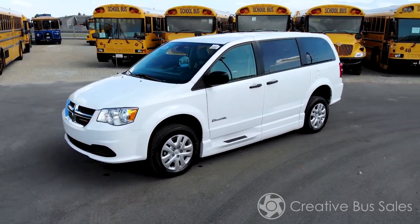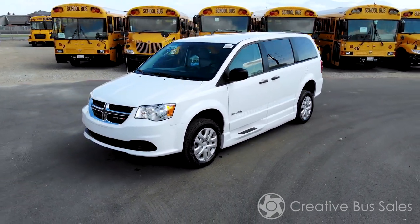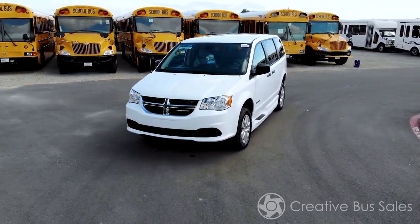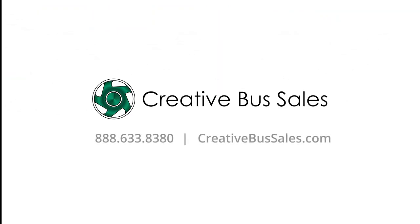This concludes our vehicle showcase. If you have additional questions or are ready to purchase, please call us at 888-633-8380 or visit us at creativebussales.com. We'll see you next time.